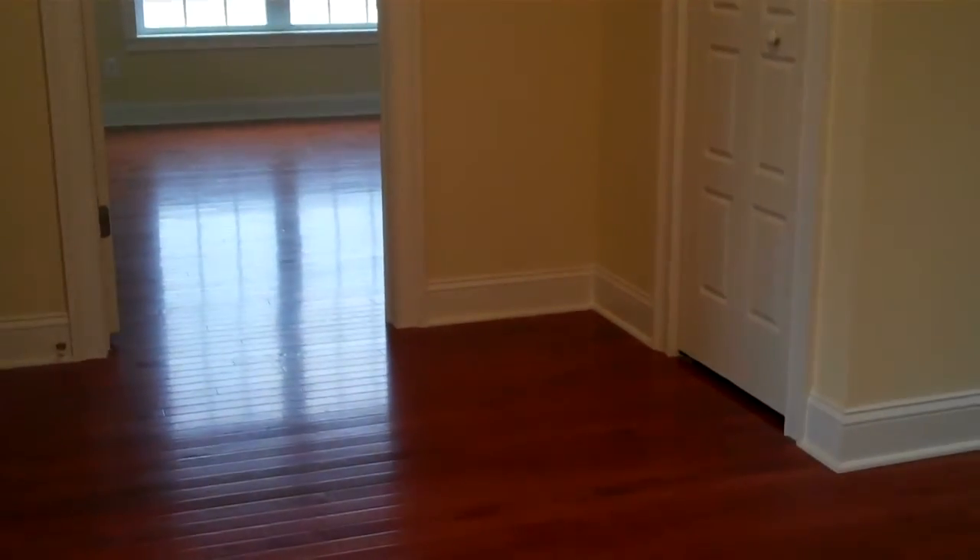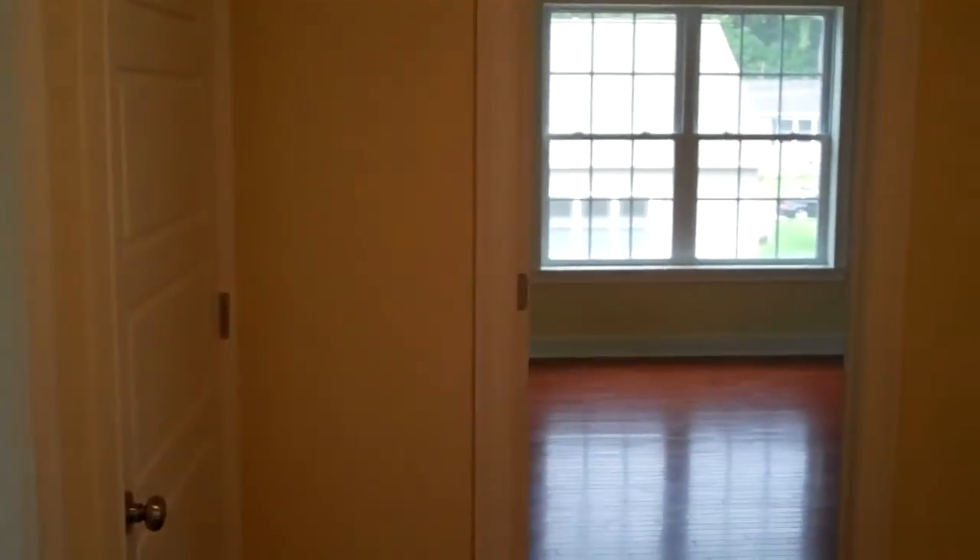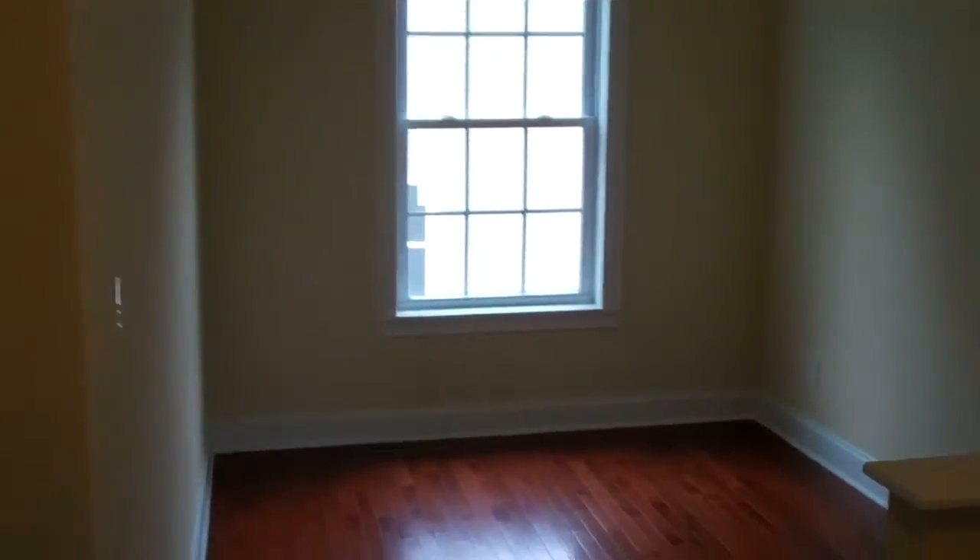I'm standing at the top of the stairs on the second floor. The homeowners have chosen to customize this area to fit their needs — a nice closet, and this has been set up to have an office area with lots of light.